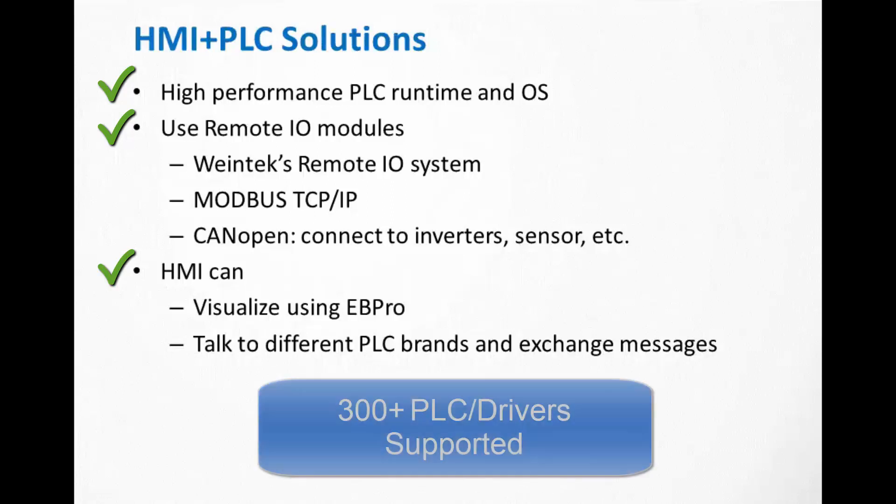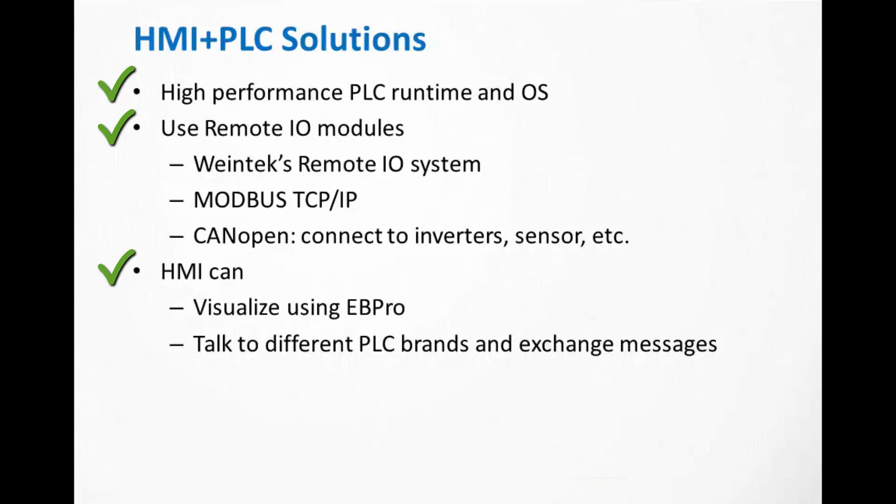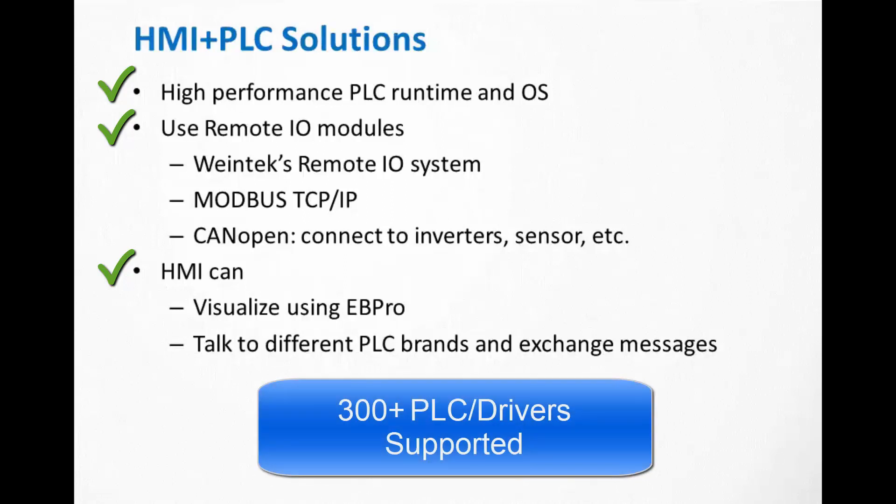And since we support so many drivers and COM protocols, you can run projects that talk to other PLCs and pass data from one to another.